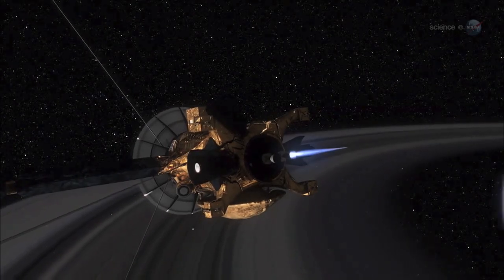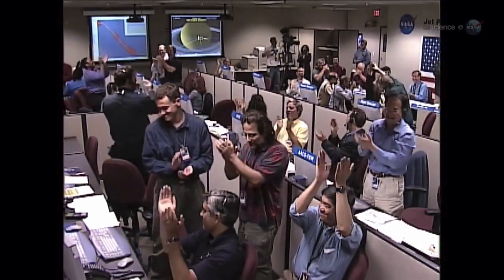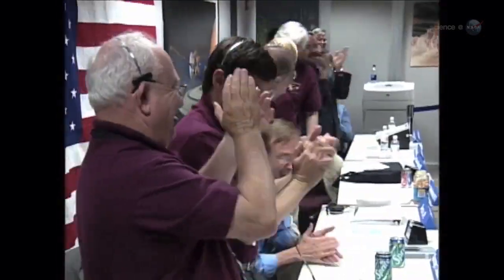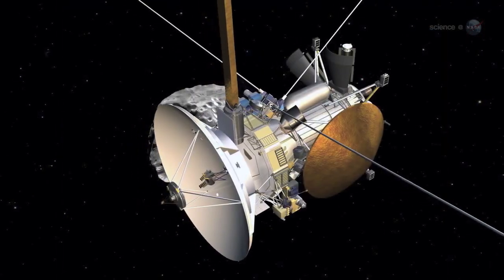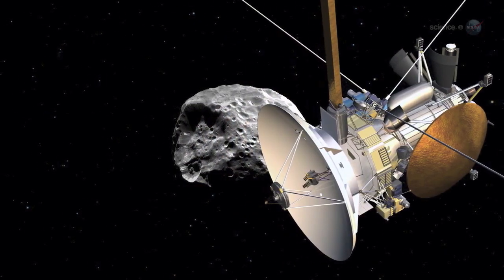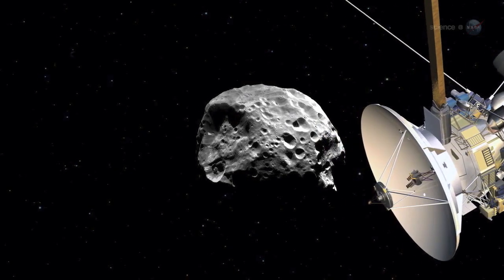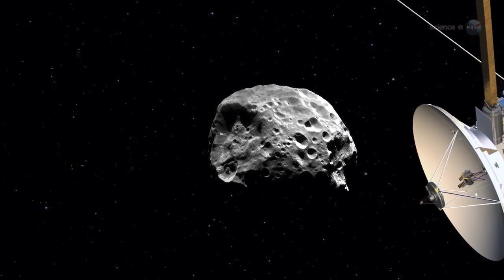Astronomers have long known that Phoebe wasn't like other moons in the Saturn system, so when NASA's Cassini spacecraft reached Saturn in 2004, visiting Phoebe was a top priority. It was the first moon Cassini encountered on its way in to Saturn. Data from the flyby have occupied mission scientists ever since, and they released their findings in the journal Icarus in April 2012.